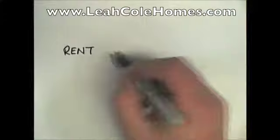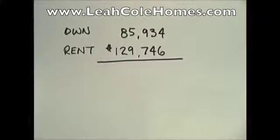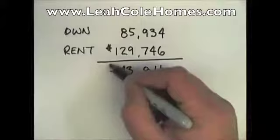You have two options. You can rent — $429,746 — which your landlord is going to love. Or you can live in your own home, and the cost will be $85,934. The difference between the two is $43,811. You have to live somewhere. Where do you choose to live?